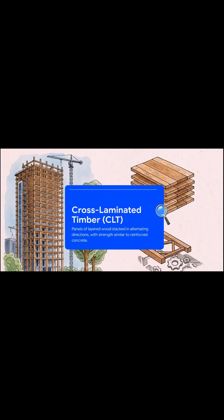First up is cross-laminated timber, or CLT. What is this stuff? Imagine taking layers of wood and stacking them in alternating directions, then gluing them together — it's like plywood on steroids. What you get are these incredibly strong and stable panels. So strong, in fact, they have a similar strength to reinforced concrete. We're talking floors, load-bearing walls, even elevator shafts, all made of wood.